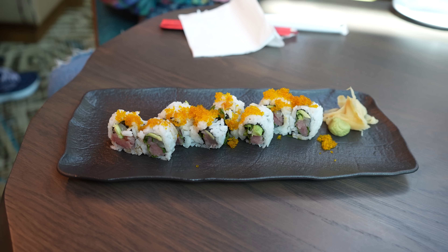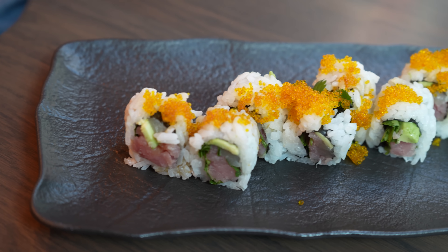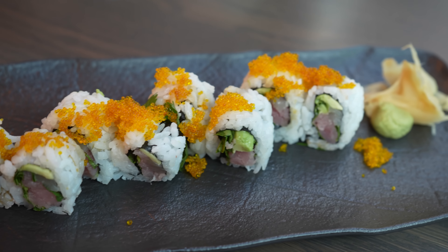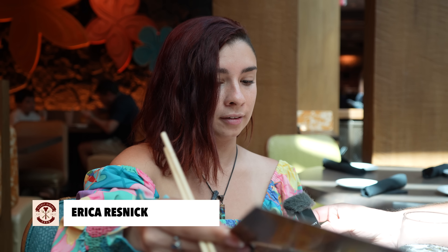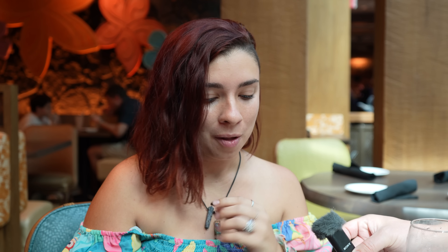So the first thing I got is the hamachi tuna roll. It has hamachi, tuna, avocado, jalapeño, cilantro, and ponzu — I didn't get the jalapeños, I'm not a jalapeño girl. It goes for about $21 and comes with 8 rolls. There's definitely a lot of cilantro, so if you don't like cilantro, don't get it. But the avocado is so good — my favorite part so far. It's really good.